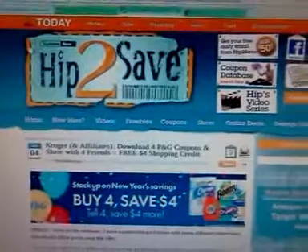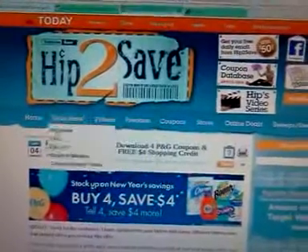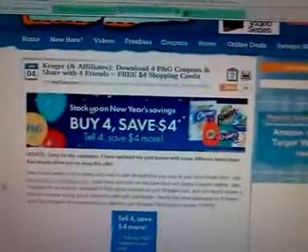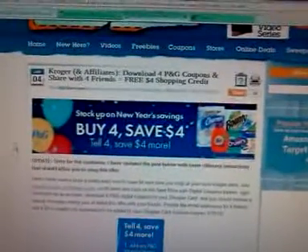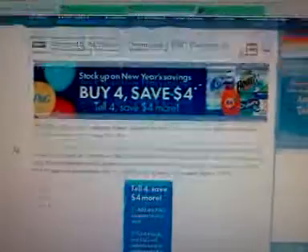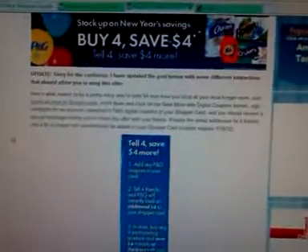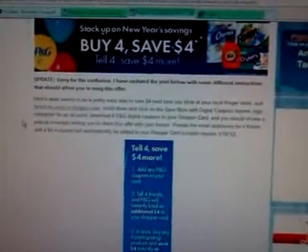If you go to hiptosave.com, that website, she's got this story posted, and you're going to have to scroll back a little bit because she's got a lot of posts after this. But this was on January the 4th, yesterday, when she posted this. And I've already done this, so I know that you can get the $4 coupon — I've gotten those before on my Kroger card.